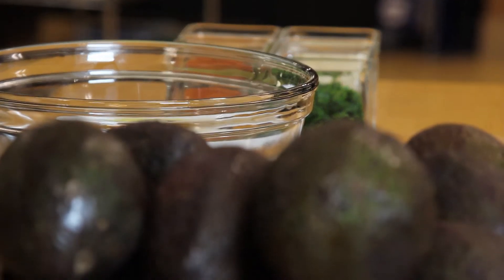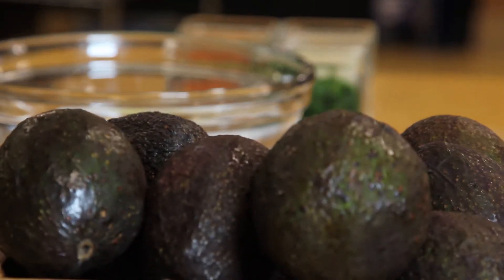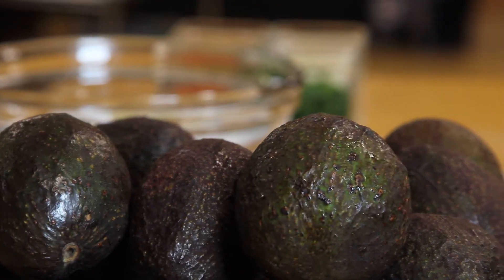Avocados alone contain over 20 different vitamins and minerals, 3 grams of fiber, and 6 grams of good fat. Research shows that those who consume avocados regularly tend to have a lower BMI and smaller waist circumference than those who don't consume avocados regularly.